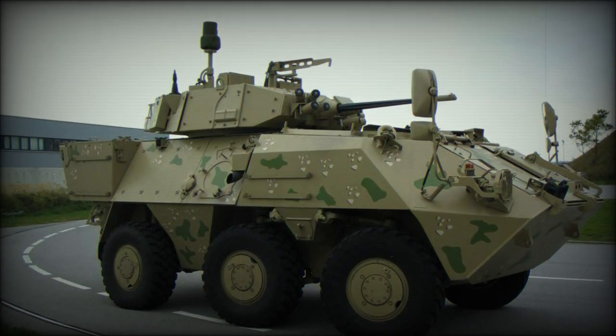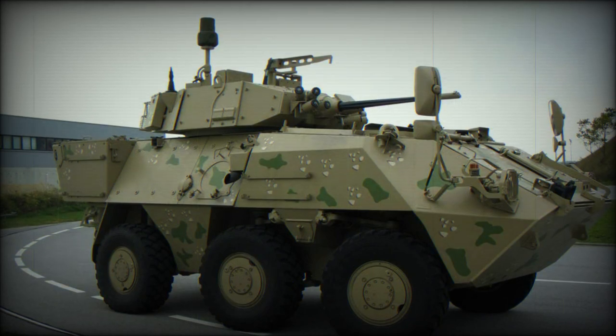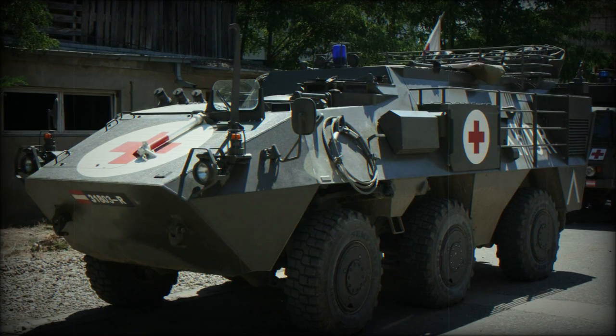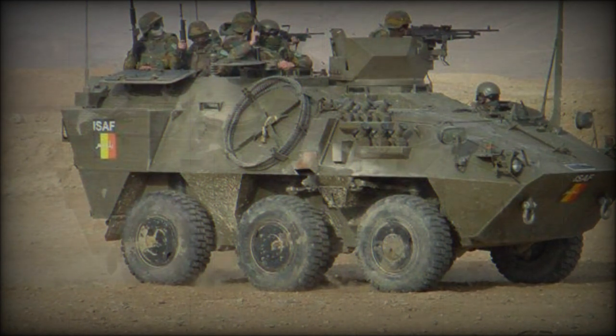The Steyr-Daimler-Puch Panda is a 6x6 configuration wheeled combat vehicle, 6x4 on roads, which can only be described as multi-purpose, for it was developed to fulfil a wide variety of combat roles, with all variants sharing the same automotive components. Developed as a private venture, the first example appeared in 1985.